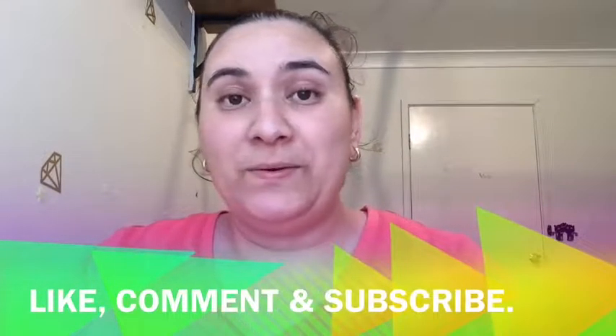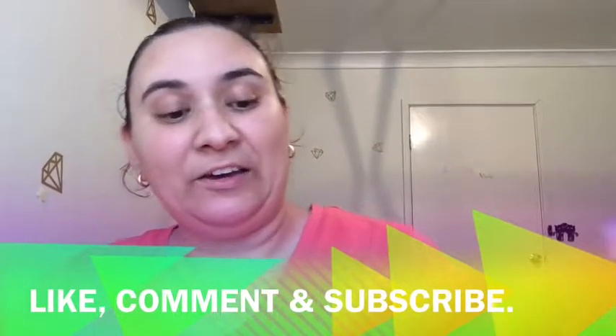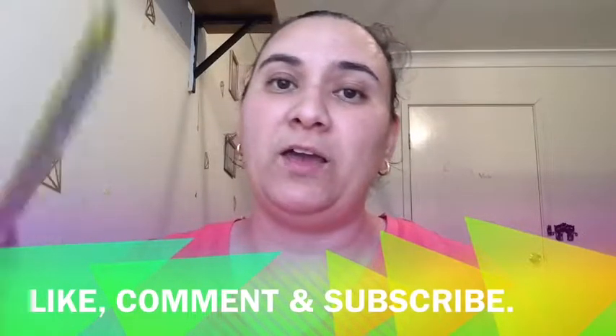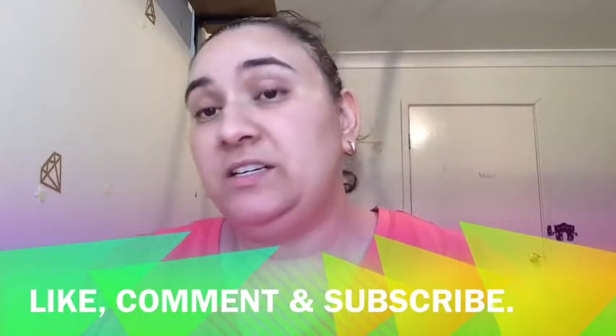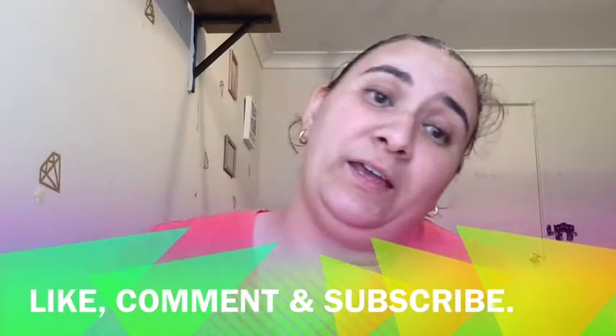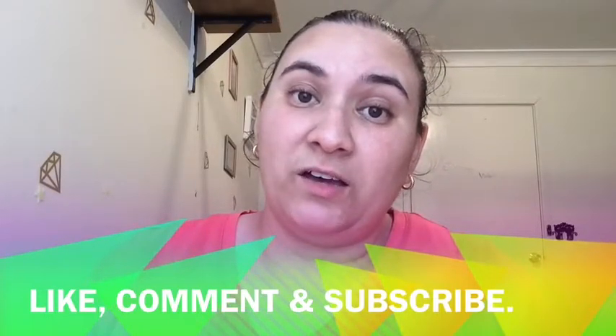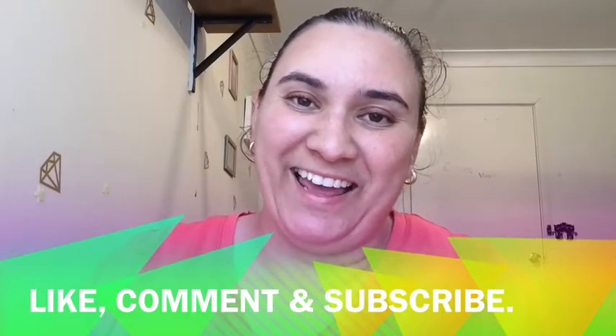And that's it for January and February Lip Monthly! Hopefully we'll see you next month. Don't forget to like, subscribe, and comment about what you liked, what you didn't like, what I can do differently, and what you'd like to see in the future. Alright then guys, see you later, bye!